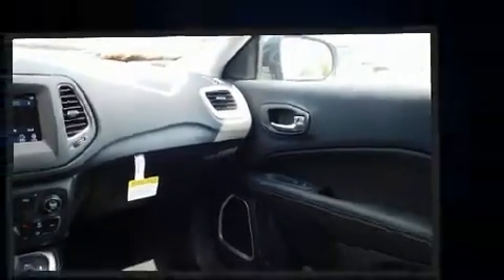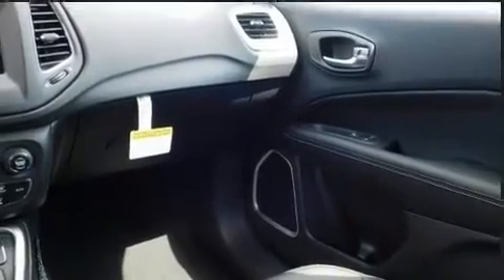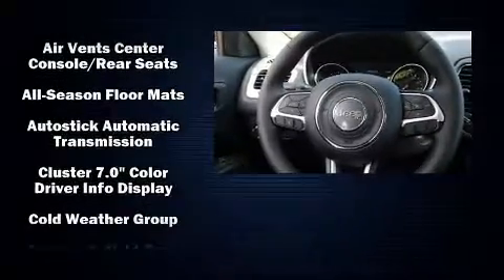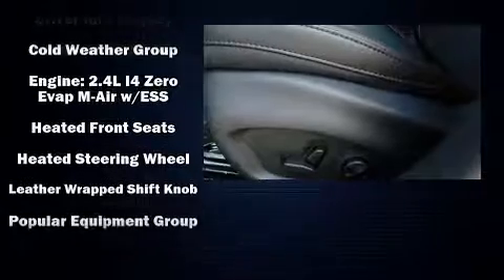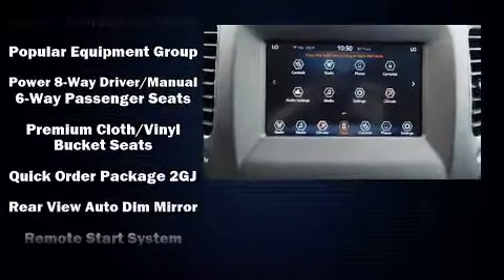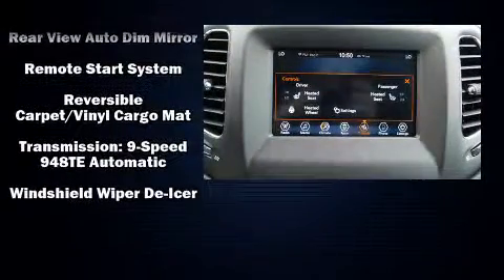Additional safety features include traction control, brake assist, anti-whiplash front head restraints, ignition disabling, and four-wheel disc brakes with ABS. With electronic stability control supplementing mechanical systems, you'll maintain precise command of the roadway.